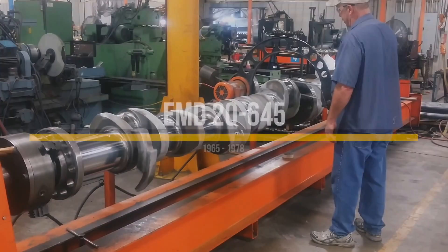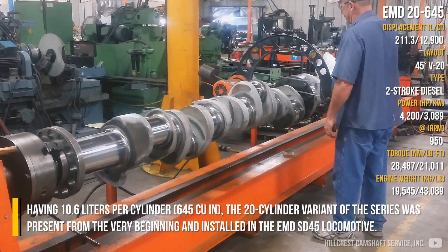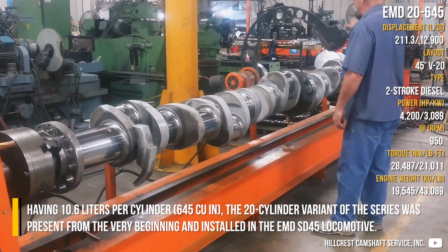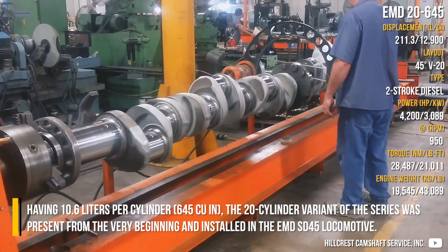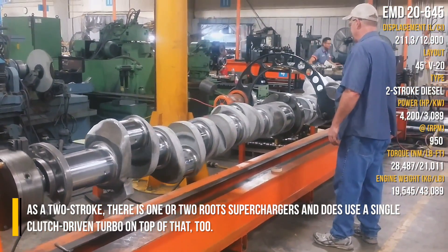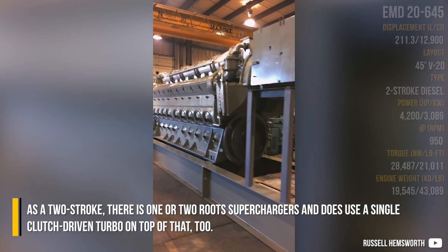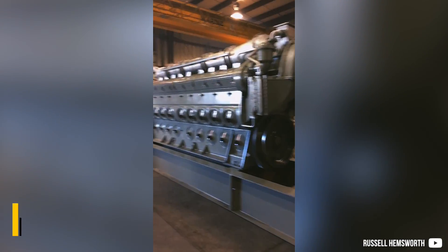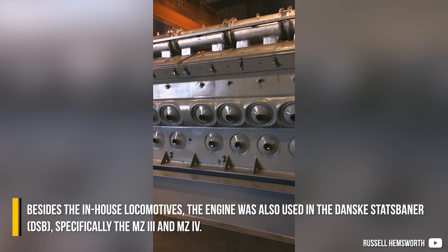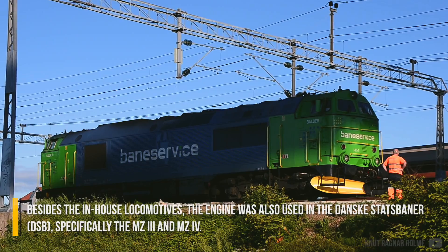EMD 2645: Having 10.6 liters per cylinder, the 20-cylinder variant of this series was present from the very beginning and installed in the EMD SD45 locomotive. As a two-stroke, it uses one or two root superchargers, plus a single clutch-driven turbo on top of that. Besides in-house locomotives, the engine was also used in the Danske Statsbaner, specifically the MZ3 and MZ4.